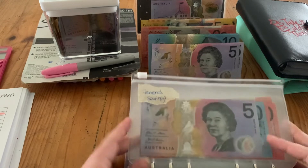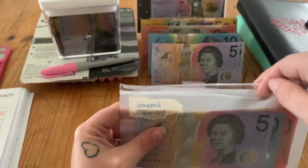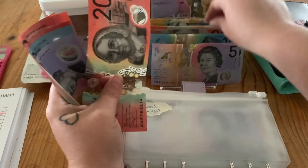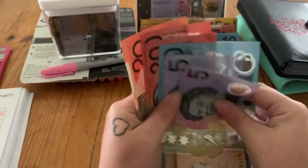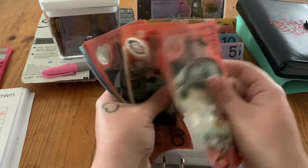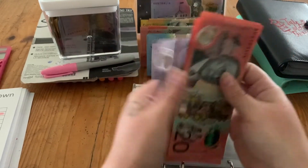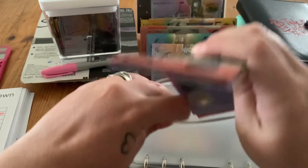My general savings this week is getting $30, bringing it to $130 in general savings.